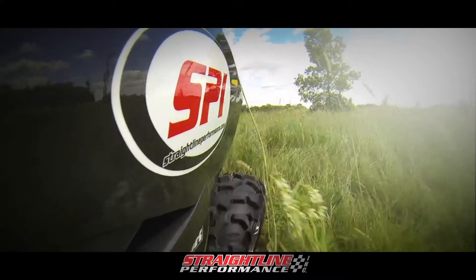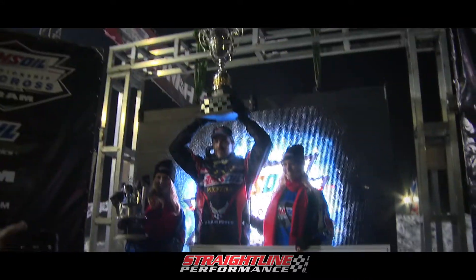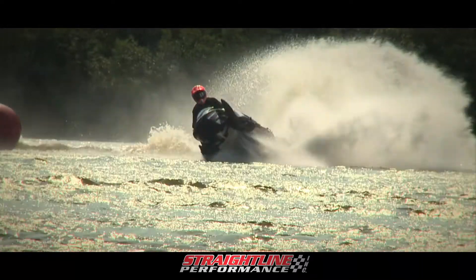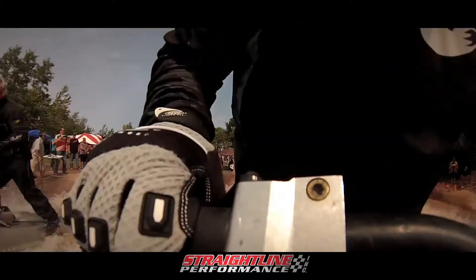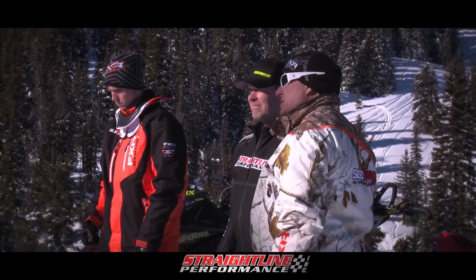Today, Straight Line Performance has proven its products can withstand the test of time, winning some of the world's most prestigious events and championships in many forms of snowmobile racing, and multiple titles in different genres of ATV and UTV racing, with hundreds of athletes worldwide and numerous TV and magazine publications singing their praises.